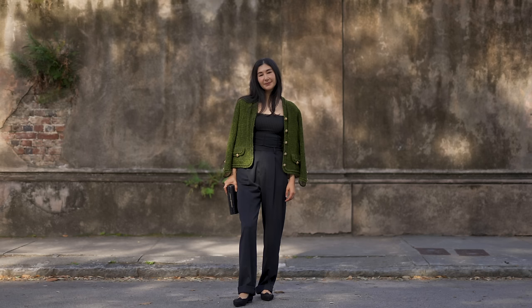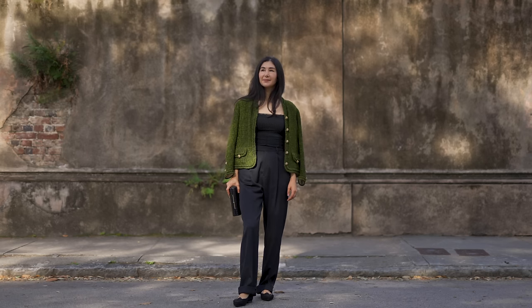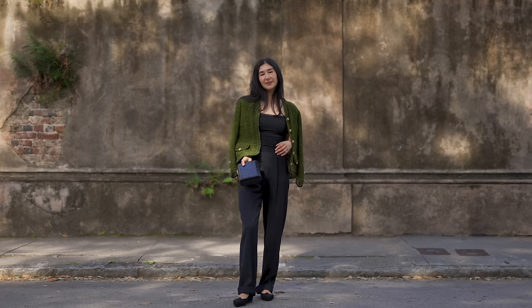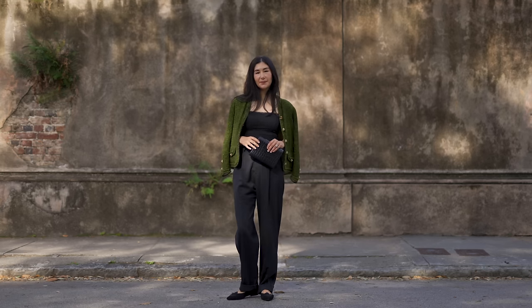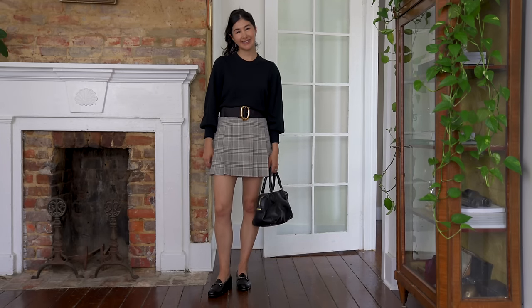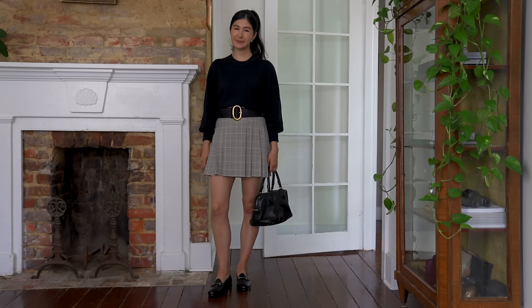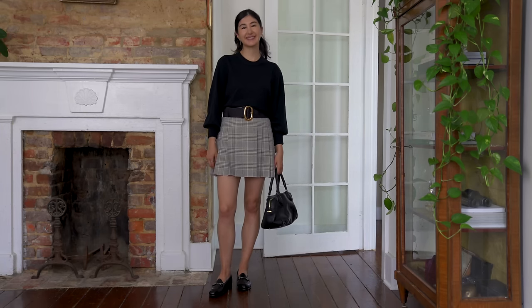Very similar to the ankle boots are loafers. I've been wearing loafers for as long as I can remember because they're so comfortable, functional, walkable, and practical — all the things I love. There's also something really great about the structure of a loafer that lets me go a little bit dressy or really casual. There's something inherently a little bit preppy about a loafer and I love injecting that into my style.